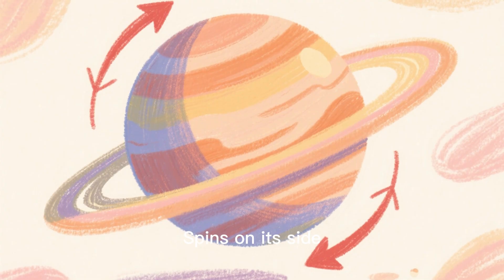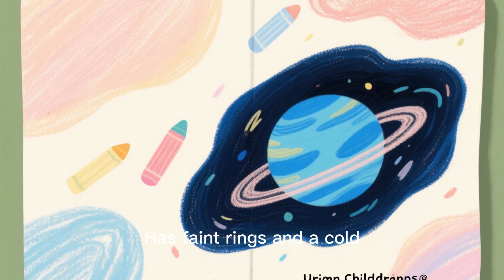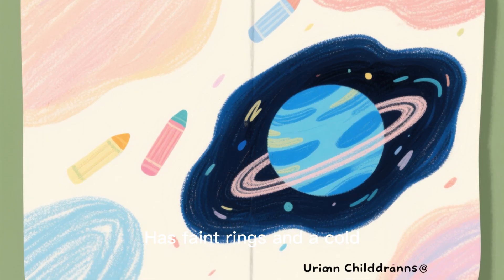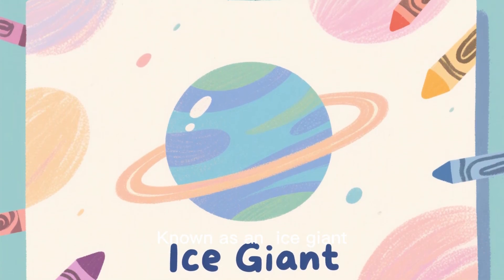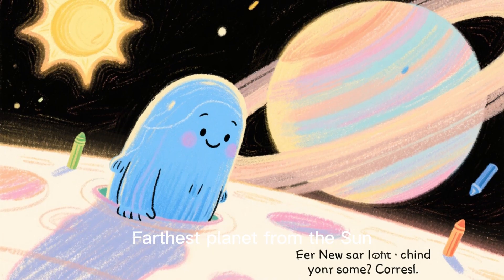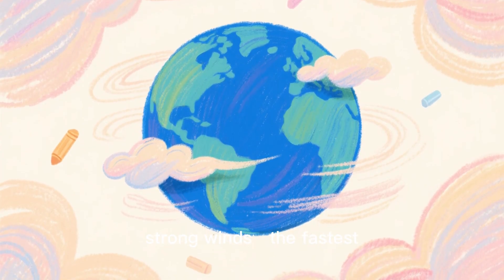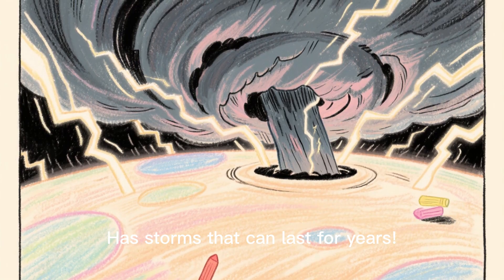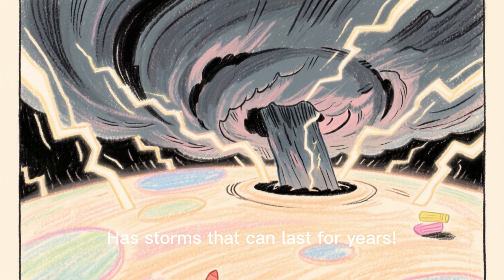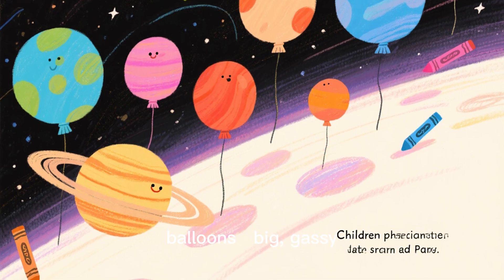Uranus spins on its side, tilted by 98 degrees. It has faint rings and a cold, bluish color due to methane, and is known as an ice giant. Neptune is the farthest planet from the sun, with a deep blue color and the strongest winds in the solar system. It has storms that can last for years. The outer planets are like giant balloons — big, gassy, and full of mystery.